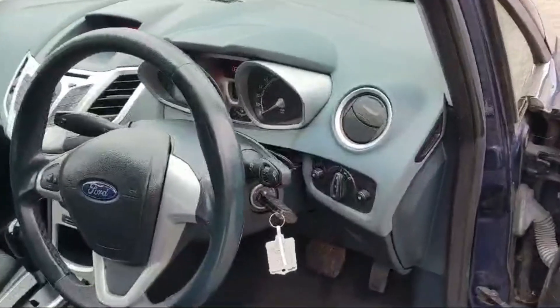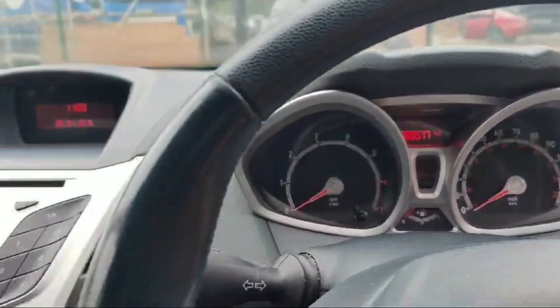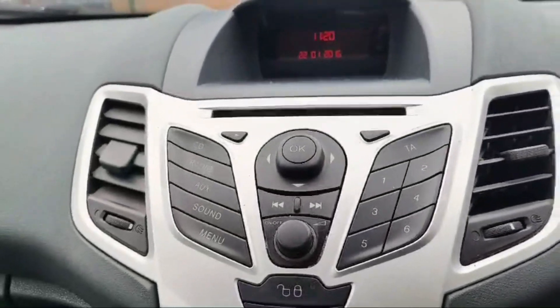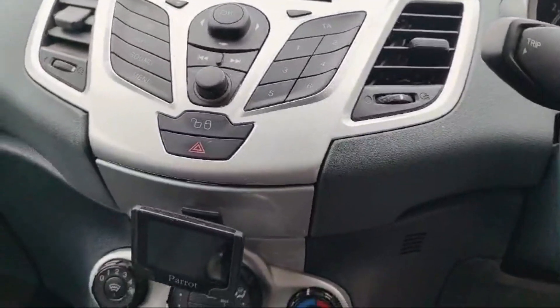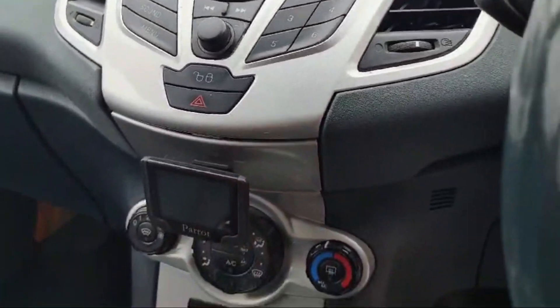The car currently has only 60,500 miles. It has a radio, aux cable input, and an external Parrot Bluetooth device for connectivity.